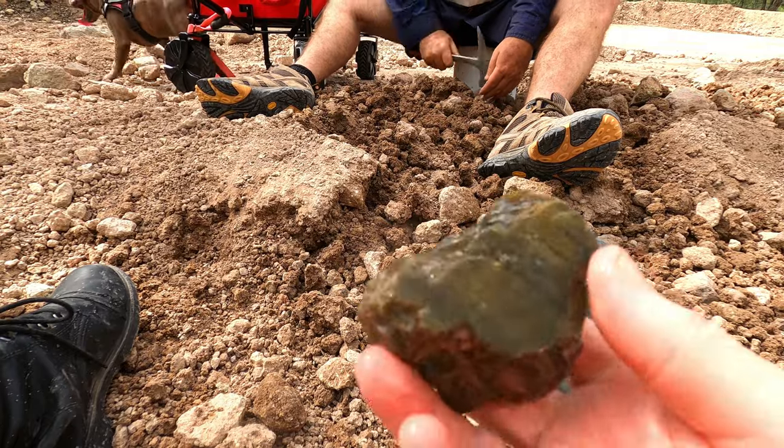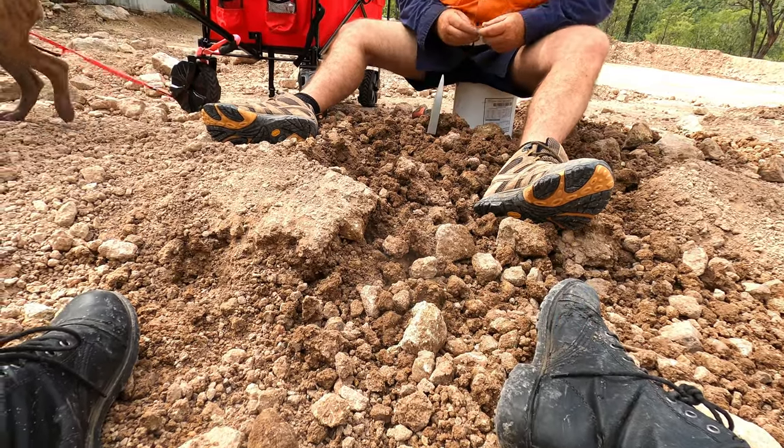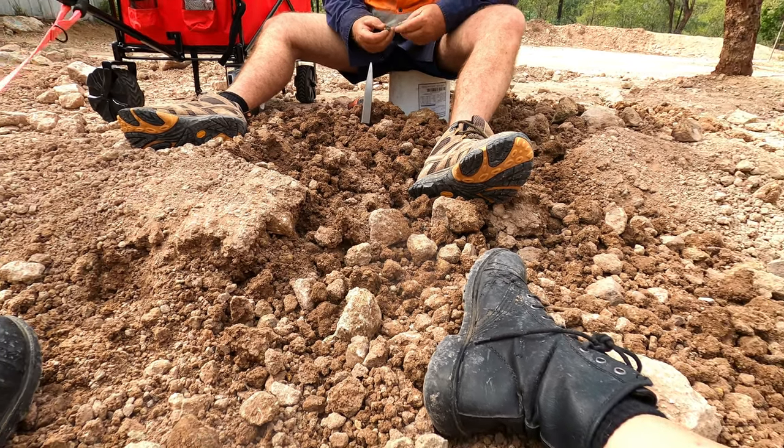So all the good bits you're finding are right in the middle of the pile. What's that one? Rhyolite?